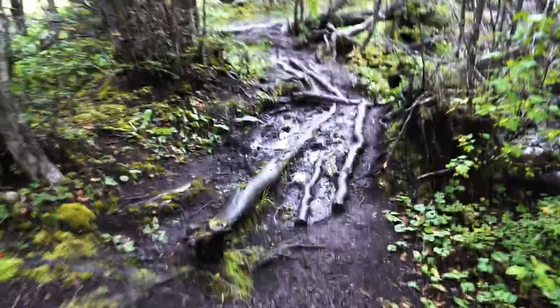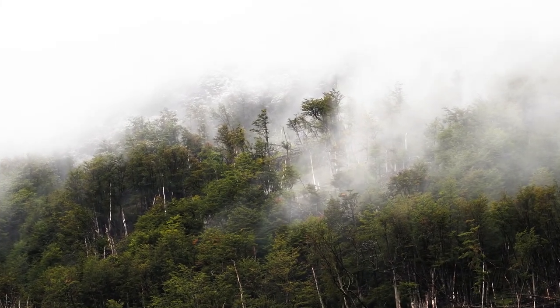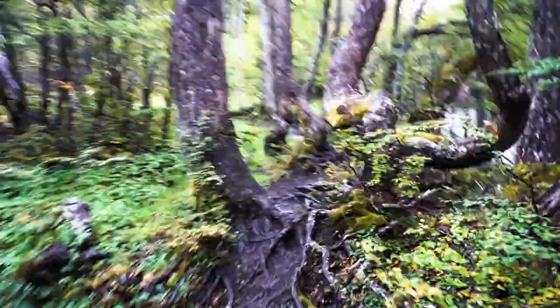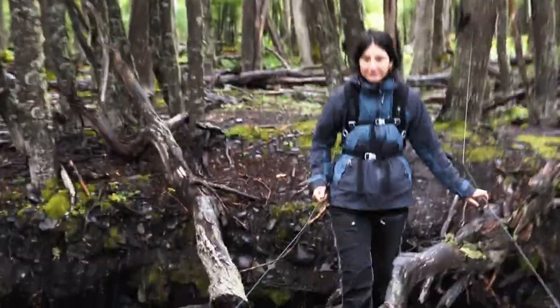It's crazy how wild and untouched everything is. The best way to describe how this forest feels is like the Lord of the Rings or The Hobbit — it's that magical. Am I in a movie or what?